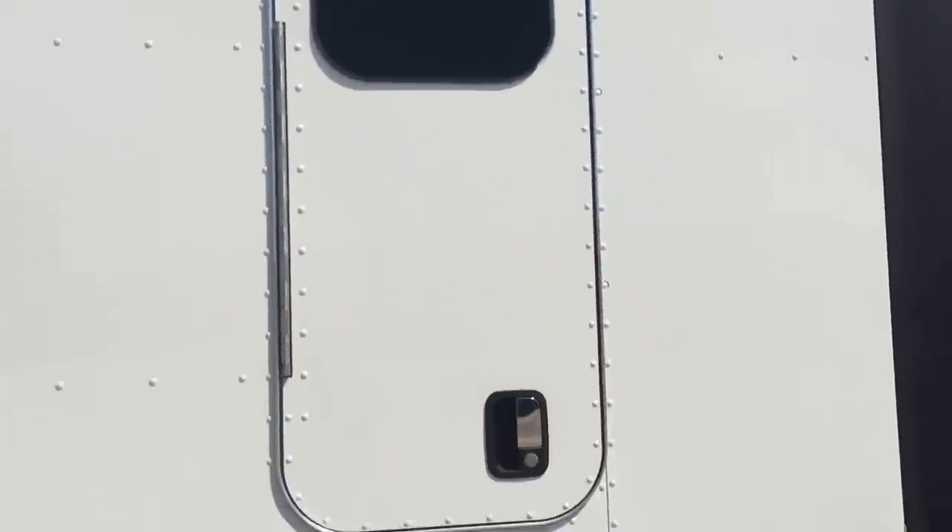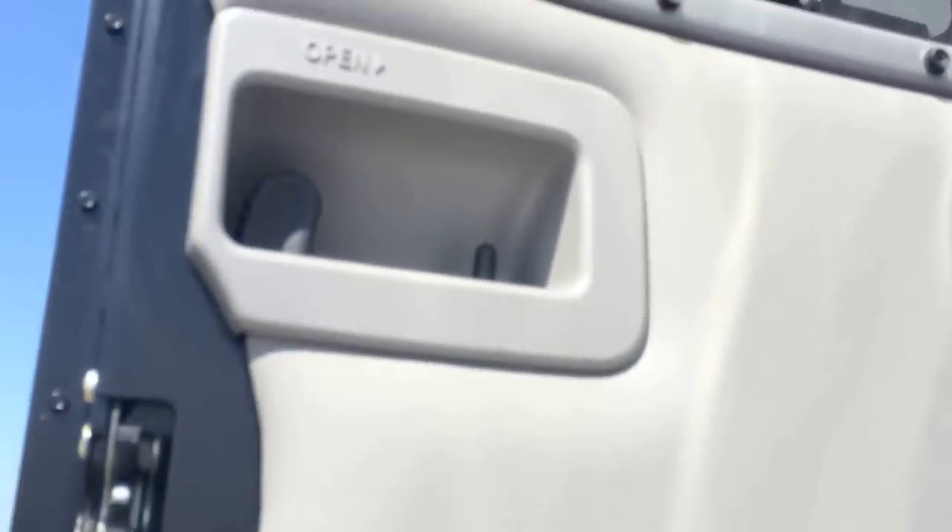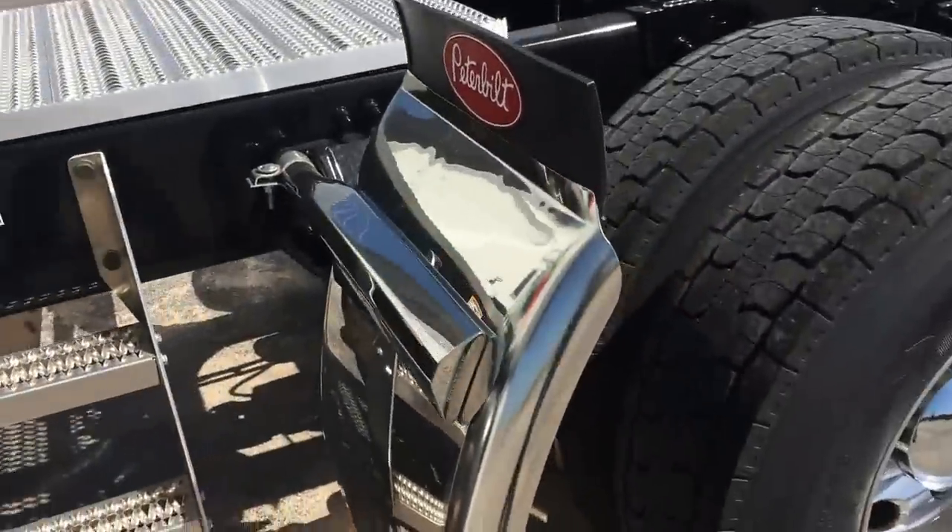This is an 80-inch bunk with a window in the sleeper. Double bunk, platinum interior with the sub and amplifier. Plenty of storage under the bottom bunk that you can reach from the inside. Stainless quarters of course.